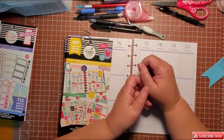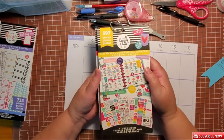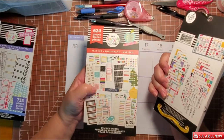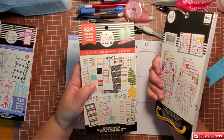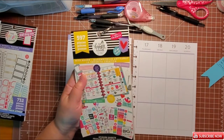Welcome back everybody. This is Marilyn with MKR Creations and it's a planner day. Today I'm going to use my mist maker and I'm probably going to use one sticker out of my teacher planner stickers, because I am scheduled to work one day this week so we'll put that on our schedule.